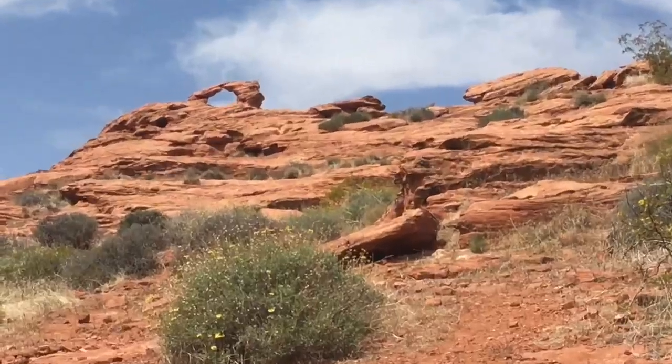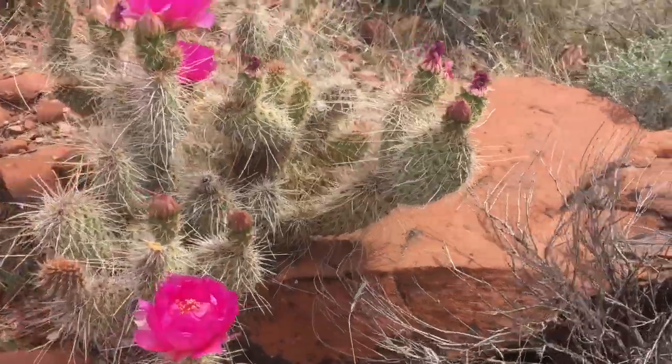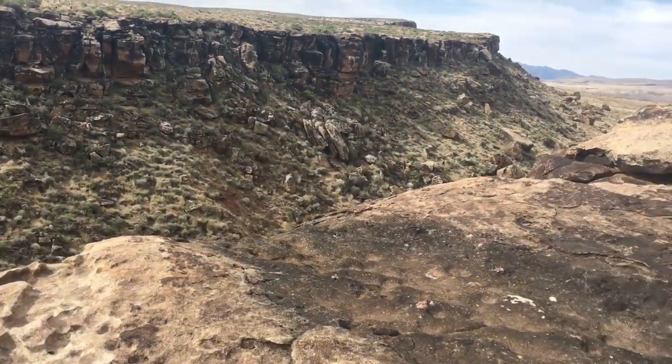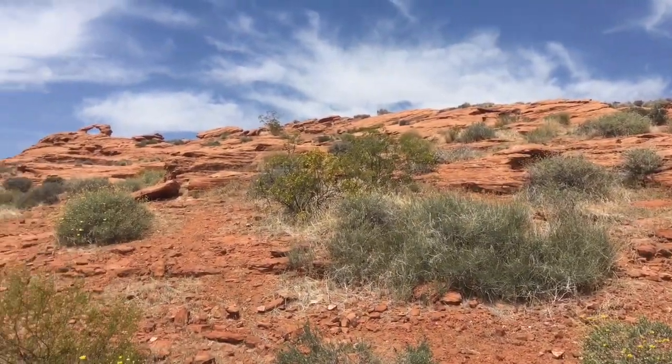Southern Utah's desert terrain always has a knack for making me feel like I'm in some sort of video game. The environment and terrain of this red rock desert give it an unearthly appearance. But I'm not down here just to admire the scenery.